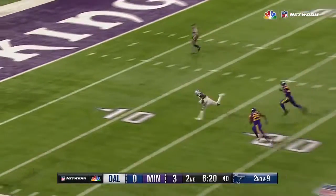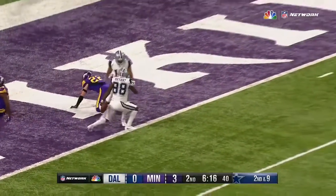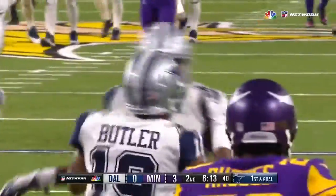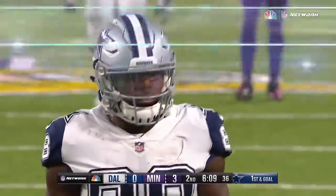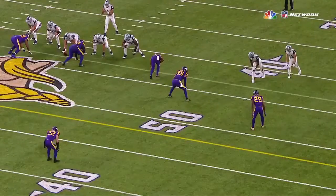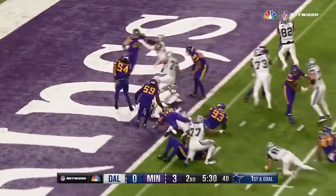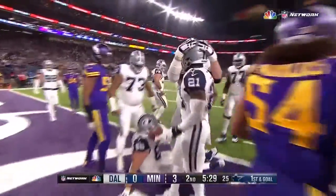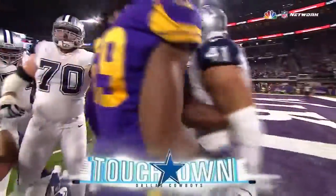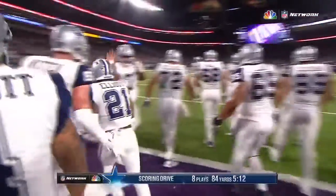Good pocket, deep throw — caught! Dez Bryant gets up and takes the ball to the one-yard line. Just a matter of time, wasn't it? And this time they punch it in for the touchdown. That's his 12th rushing touchdown of the season and 13th overall.